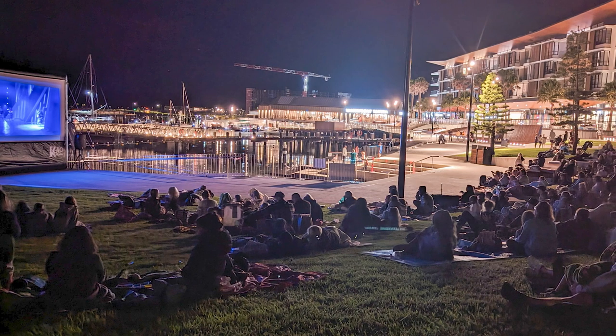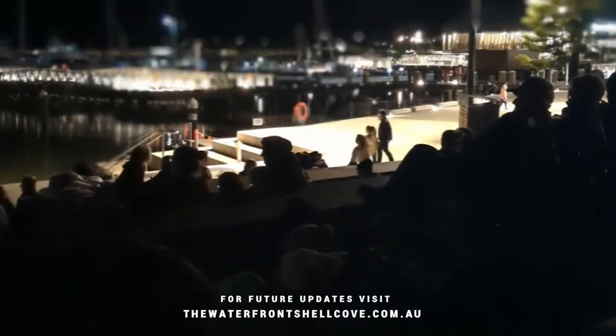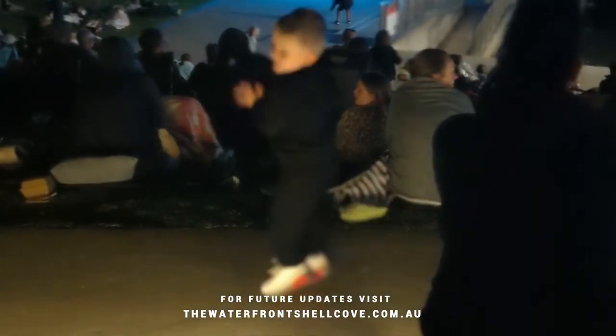During the recent April school holidays, we were excited to launch our outdoor cinema experience. We've got lots coming up, so to keep updated, visit our website or follow us on the Waterfront Shell Cove Facebook page.